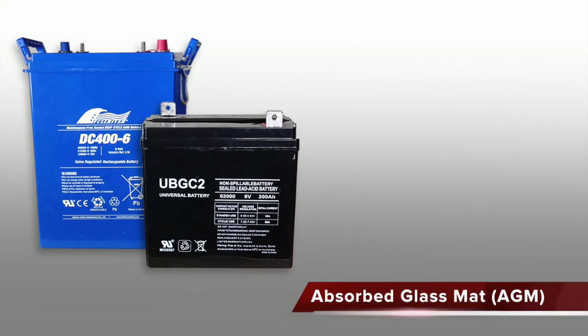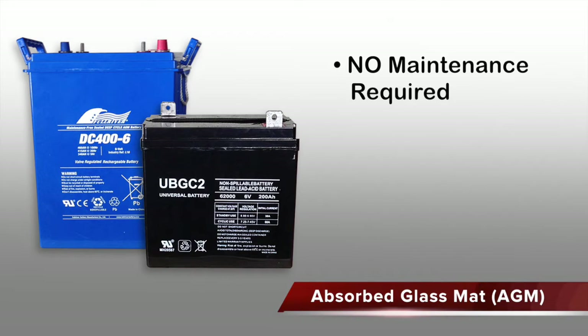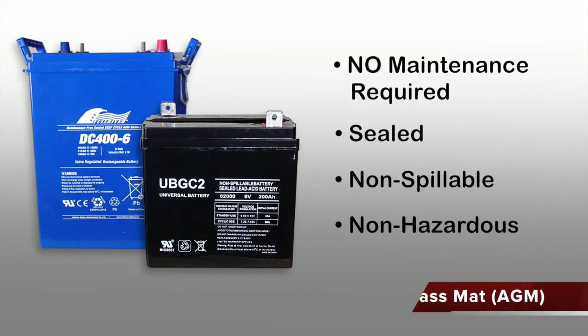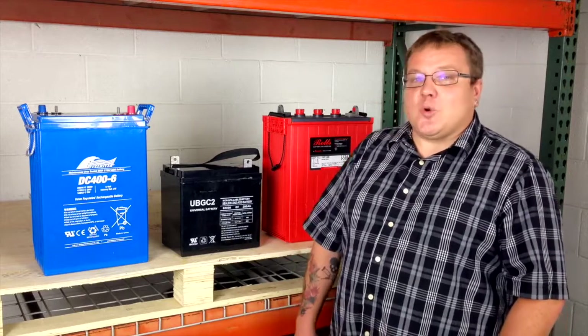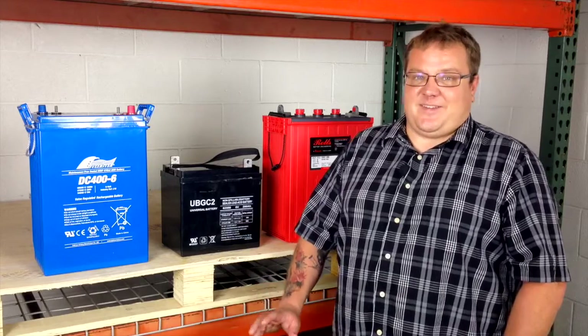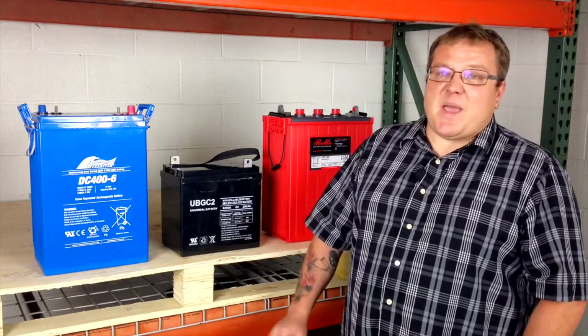Absorbed glass mat, or AGM, batteries are perfect for applications where maintenance is either impossible or just undesired. AGM batteries are sealed, non-spillable, and considered non-hazardous. They can be more deeply discharged and mounted in any orientation the project calls for — but those conveniences come at a cost. An AGM battery can be upwards of 50% more expensive than a flooded lead acid bank for the same capacity.